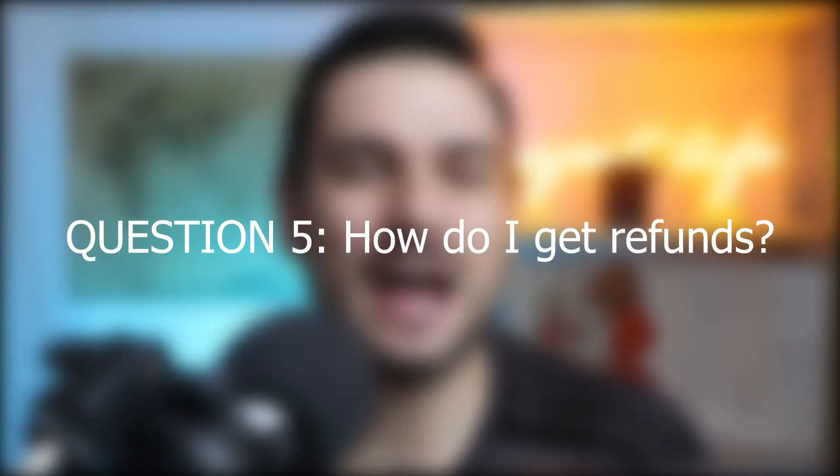Question number 5: how do I get refunds? This depends on the platform you're using. Platforms like Pinduoduo, 1688, and Taobao all have ways to get refunds. If you pay people directly on WeChat or Alipay, good luck. On WeChat there's a 24-hour period where you can recall money sent to someone — if you flag it within that window you may get your money back, but otherwise you're out of luck.